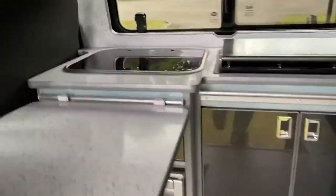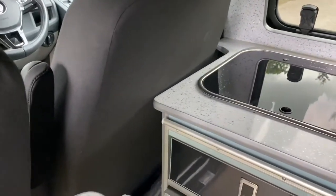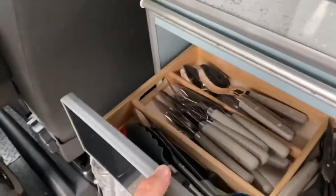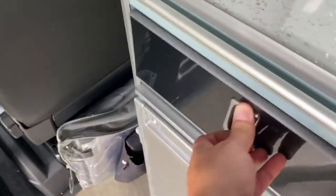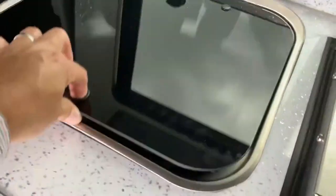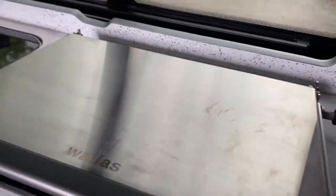We have a table here which clips to the opening of the cutlery drawer — I'll just move the table out of the way. So in here we have a cutlery drawer, a fridge, a sink, and a cooker, which you just need to pop to let it click into place.